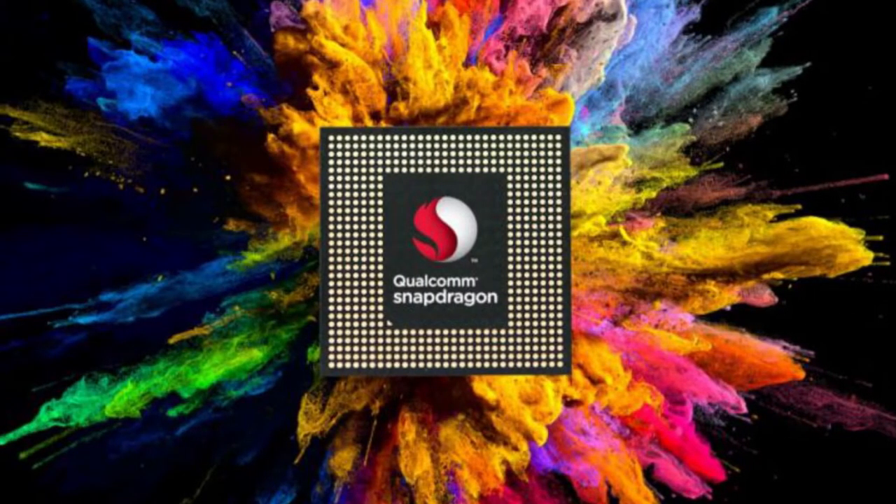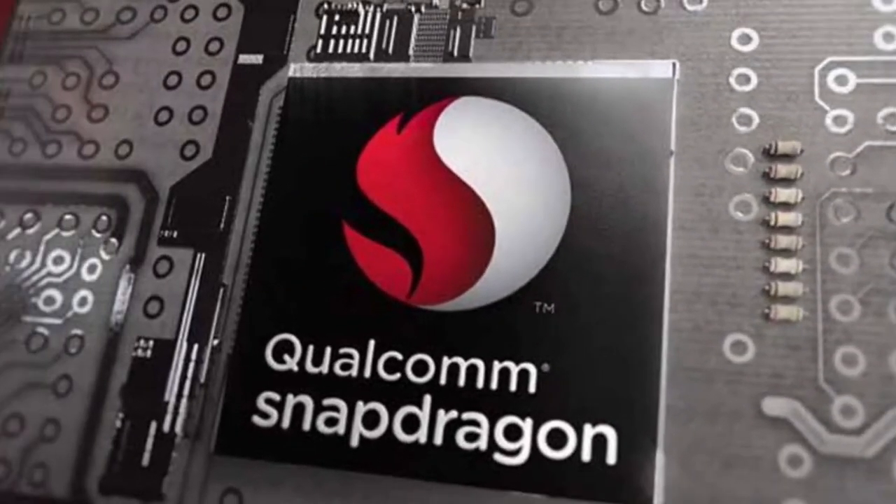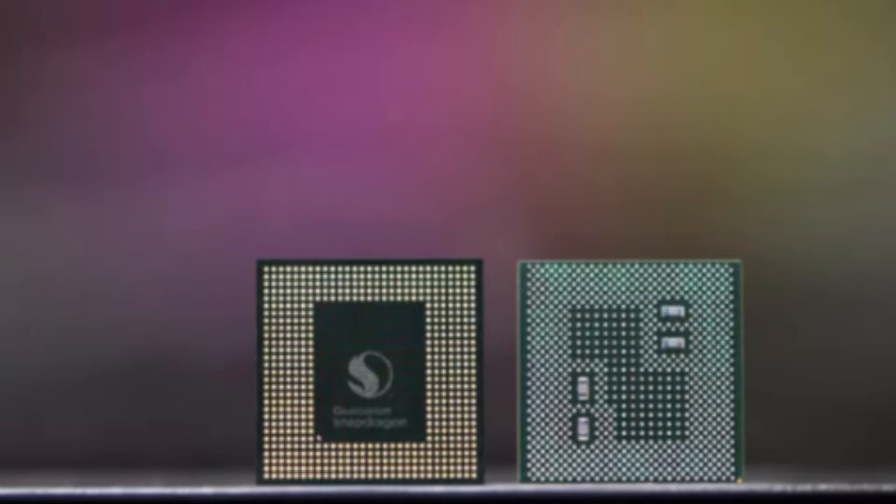AI: The Snapdragon 845 features a 3x gain in AI tasks, and the new chipset also includes a third-generation vector DSP with HVX, called the Hexagon 685, which is optimized for AI and imaging workloads. The company says that this system is tied in closely with the onboard Qualcomm XTENSA audio codec, and the component is capable of offering low-power monitoring for keyword detection and processing for virtual assistants.